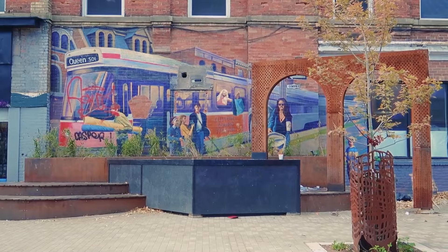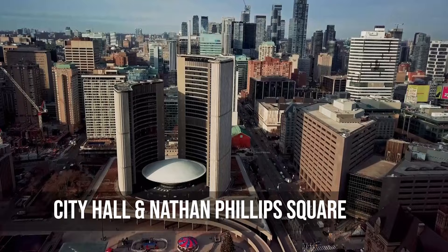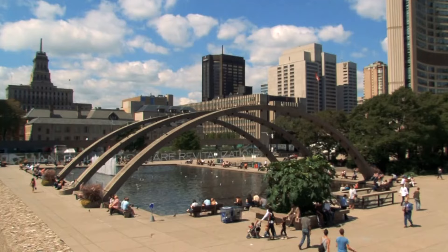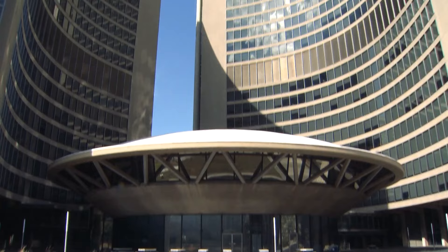The civic heart of Toronto is made up of City Hall and Nathan Phillips Square. City Hall's modernist style is a sign of how far the city has come, and the square is always busy with concerts, food trucks and seasonal activities like ice skating. Together, they make a lively public space that shows off Toronto's community, culture and urban life.